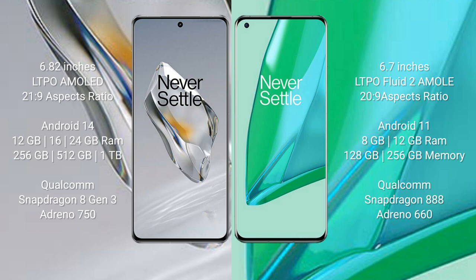The OnePlus 12 runs on the Android 14 operating system, while the OnePlus 9 Pro runs on the Android 11 operating system.